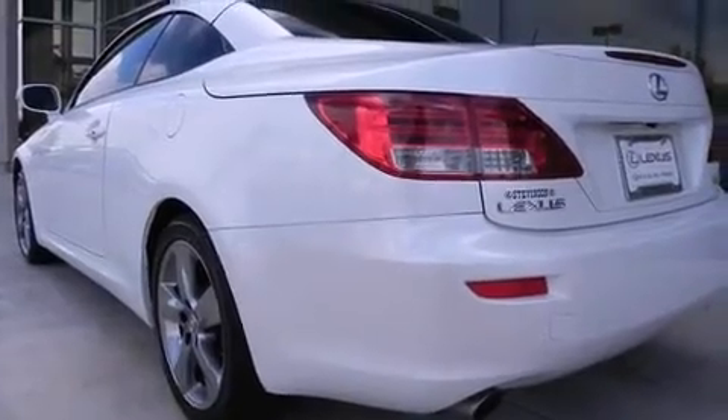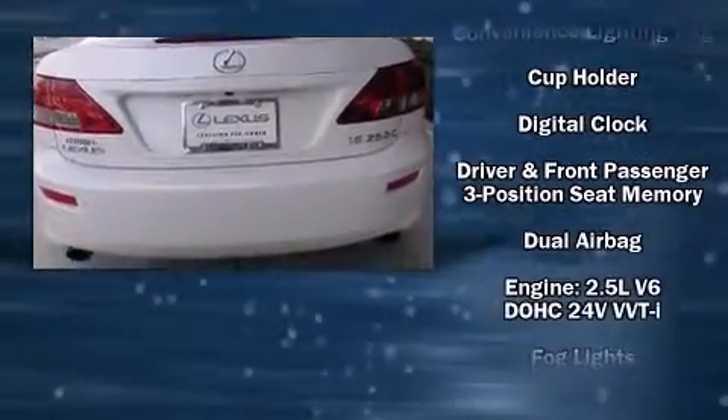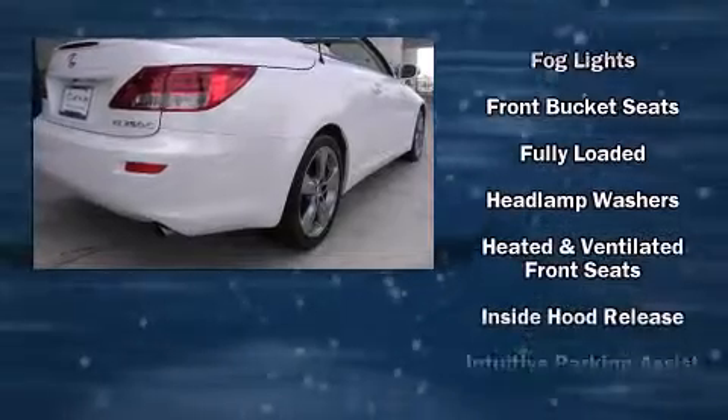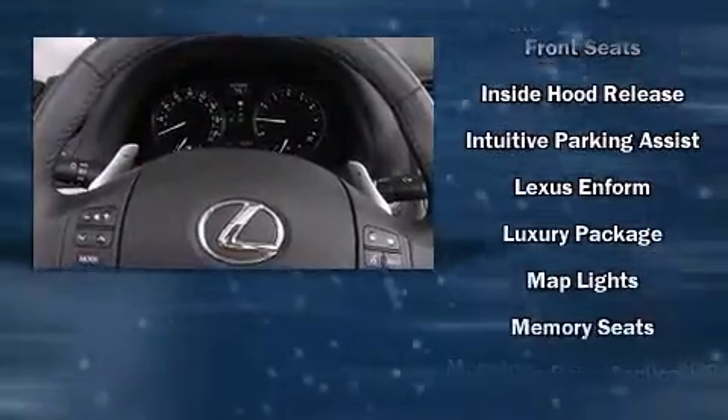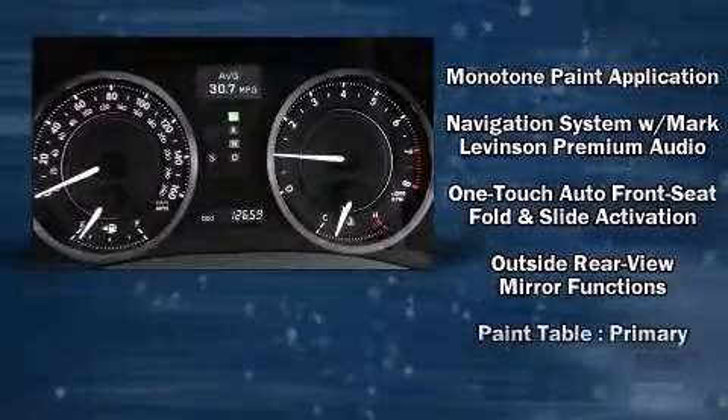Lexus ensures the safety and security of its passengers with equipment such as dual front impact airbags with occupant sensing airbag, knee airbags, integrated rollover protection, traction control, brake assist, a panic alarm, an emergency communication system, and four-wheel disc brakes with ABS.